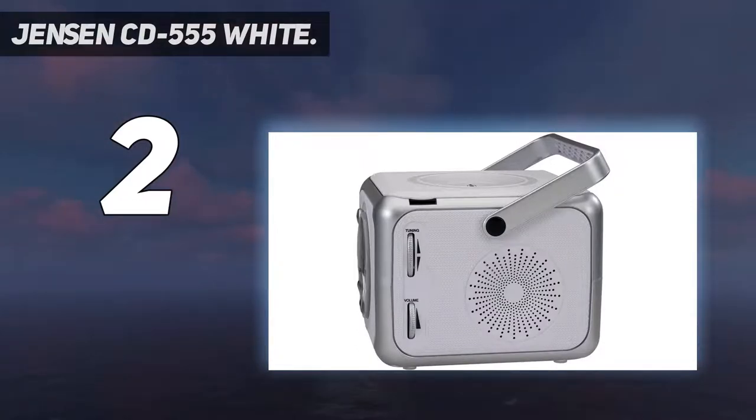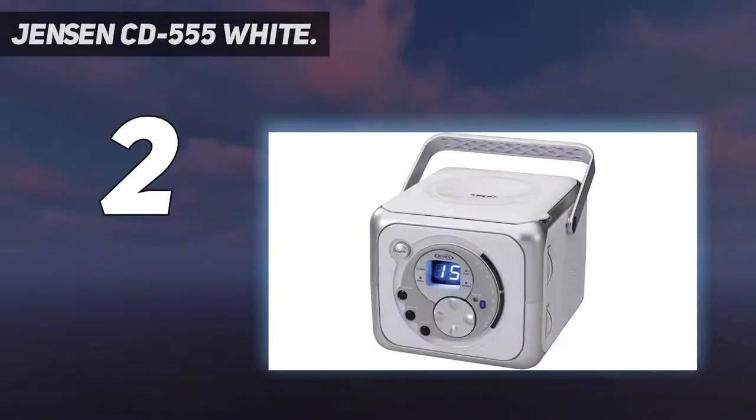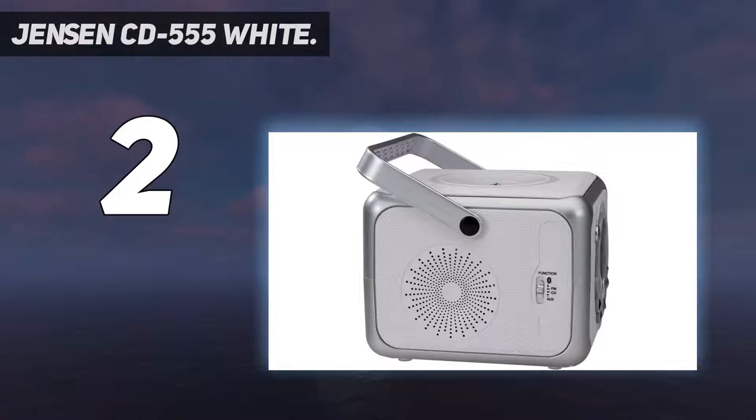To tune radio frequencies and adjust the volume, controls are given on the right-hand side. At the front, there are music playback controls along with an LED display. If you are fond of listening to bassy music, it even has an X-Bass button that boosts the bass as per your liking.